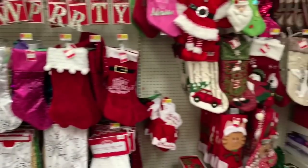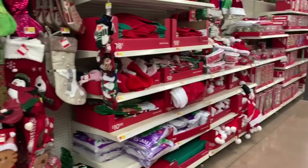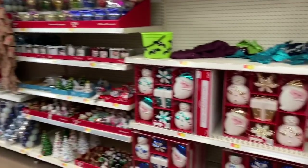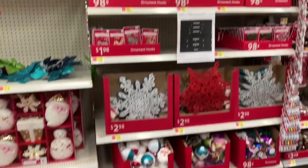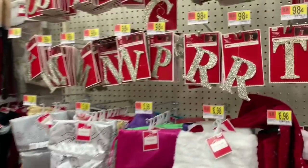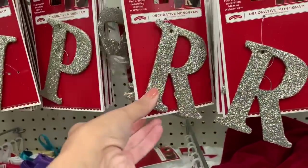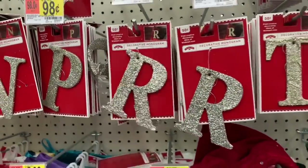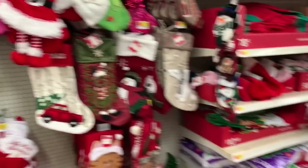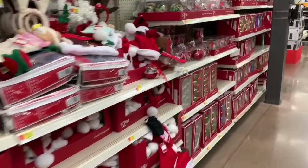They have another aisle too. I can't believe Christmas stuff is already out, you guys. I want to buy so much but I'm not going to. I'll probably pick up some of these letter ornaments because I do want to do a DIY stocking for us.